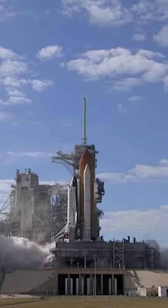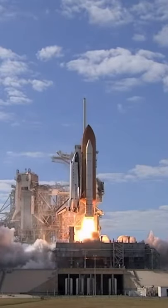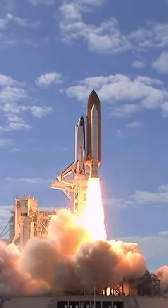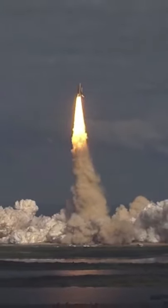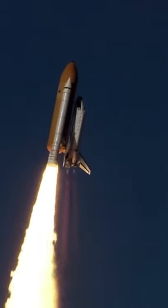Space planes are lifted into space using a rocket. In the case of the space shuttle, it uses two solid rocket boosters and RS-25 liquid fuel rockets.